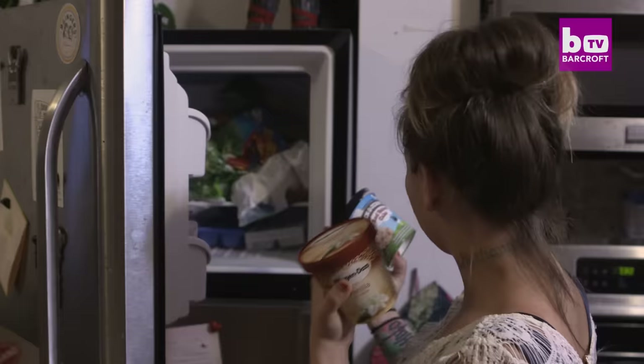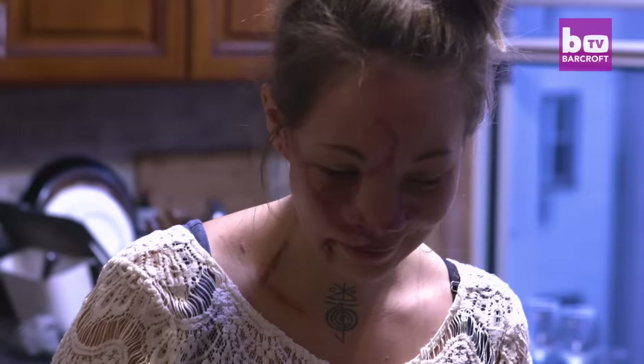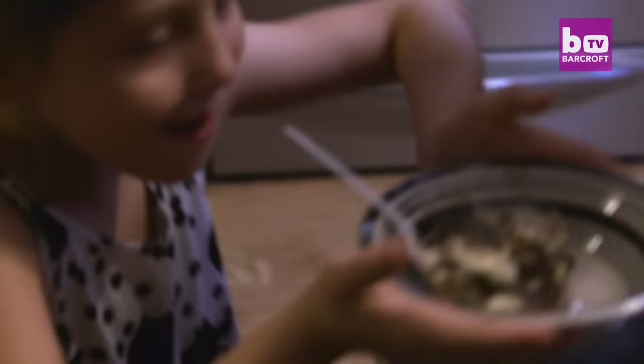Jennifer still needs some cosmetic procedures — thinning her nose and repairing the scarring — but she's no longer in danger of dying from bleeding out. She says: 'I don't really bleed very much anymore, and if I do, it's just a little tiny bit. I'm happy where I'm at right now with all the progress. Just to see how far I've come makes me so hopeful for the future.'